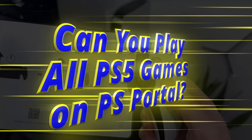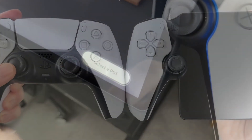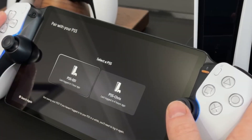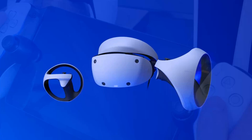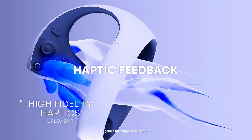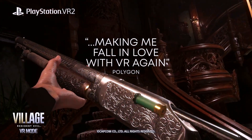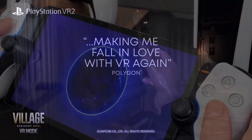Can you play all PS5 games on PS Portal? PS Portal can play all PS5 games without restriction, with the exception of PSVR 2 required titles. This is because Sony's virtual reality headset needs to be worn at all times in order to enjoy PSVR 2 games.